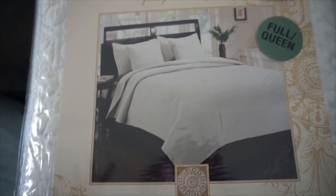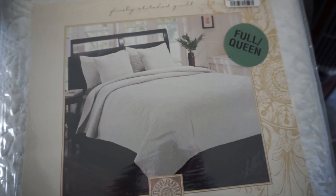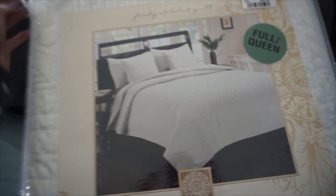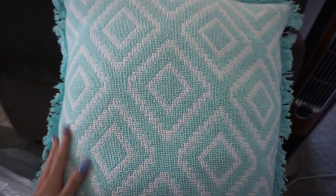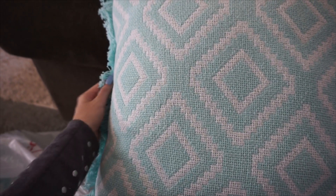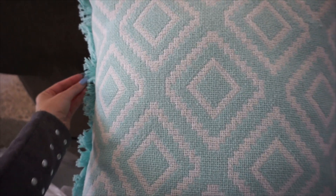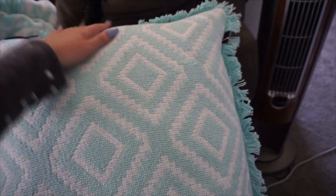I wanted like a light cream or white, and I figured with the lamps I got and the other pillows and throw blankets, this would be perfect. Next I got these Tommy Hilfiger throw pillows. It's like a mint teal color — they're so pretty. They're kind of like a quilted look too. These are also Tommy Hilfiger.